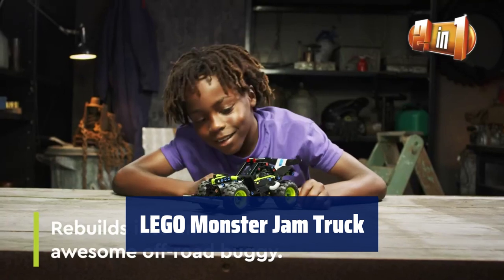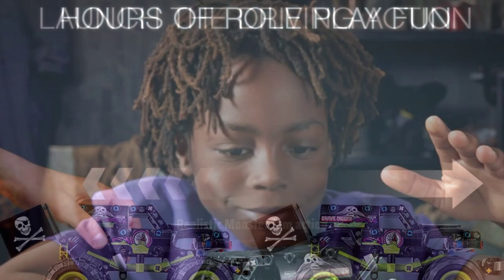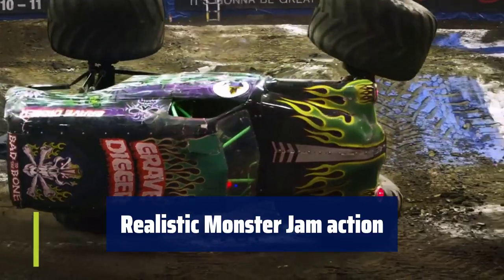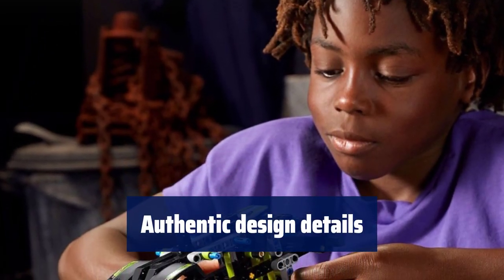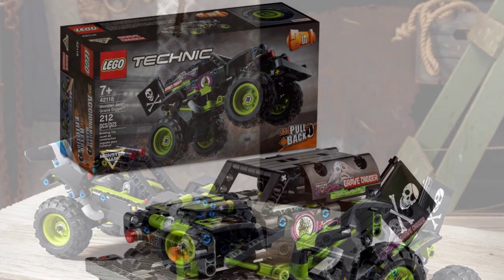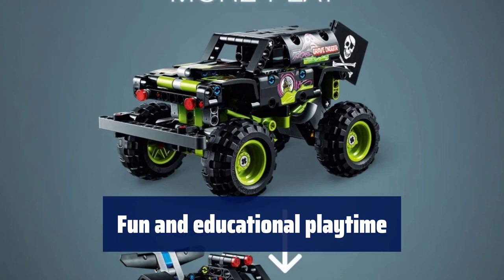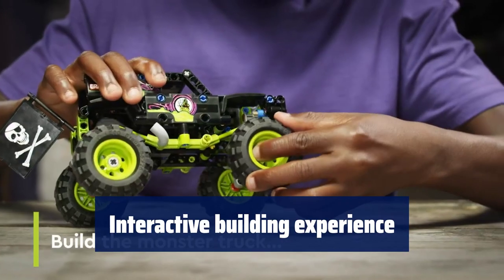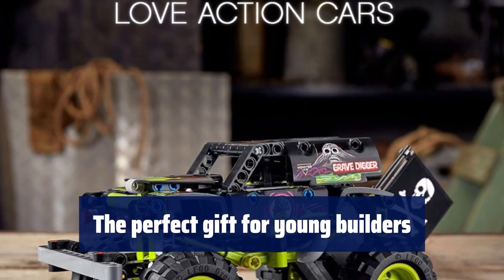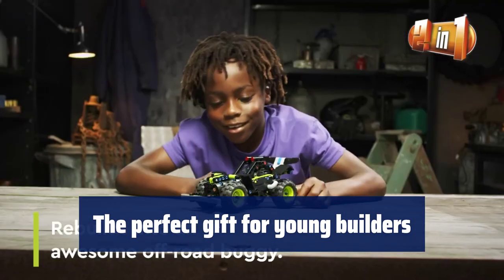Number 2. Get ready for high-octane fun with this 2-in-1 Lego Technic Monster Jam Grave Digger Truck Set. Just pull back and watch it go. Experience the thrill of Monster Jam as you recreate epic stunts with this iconic monster truck. Featuring ghost and fire graphics, massive tyres and a bendable flag, this Lego set captures the essence of a true monster truck. With vehicles that mimic real-life functions, this Lego Technic set is a fun way to introduce young builders to the world of engineering. Download the free Lego Building Instructions app for Instructions Plus and use zoom and rotate tools to make building even more exciting. It's a fantastic birthday or Christmas present for kids ages 7 and up.